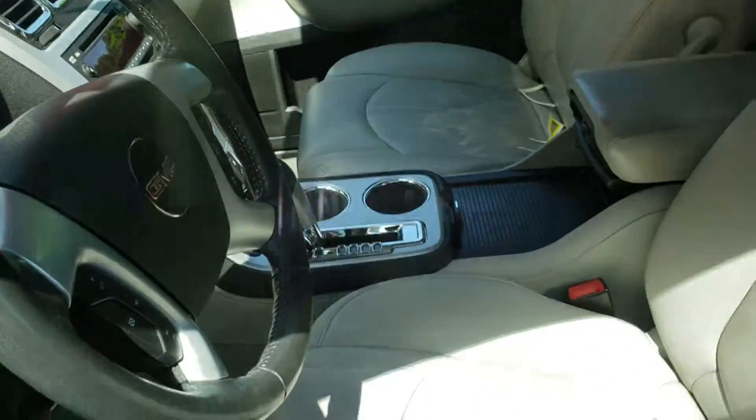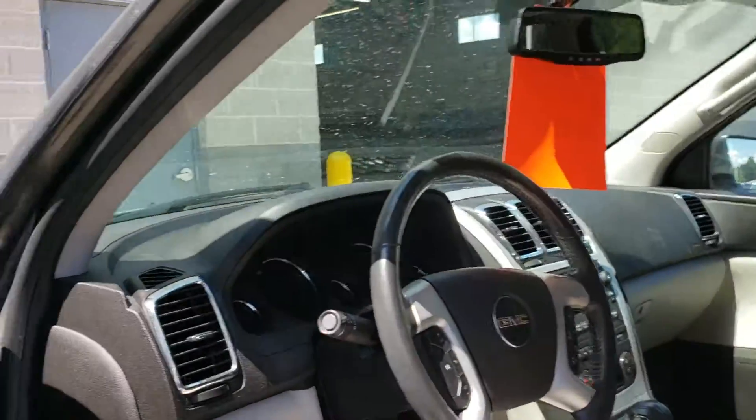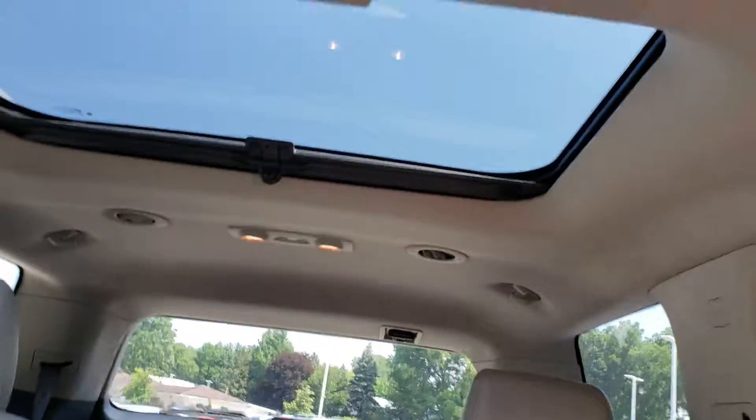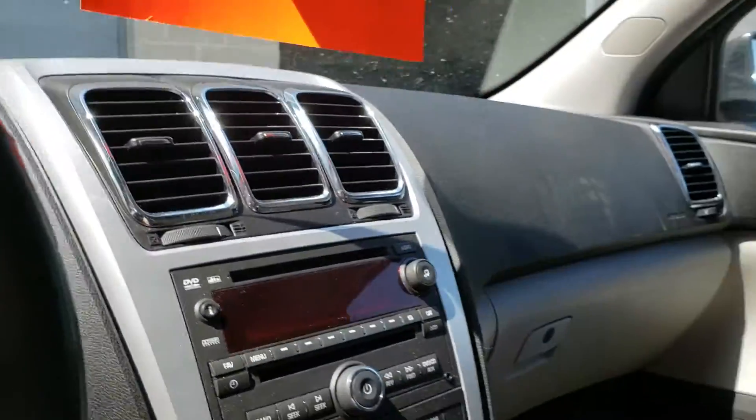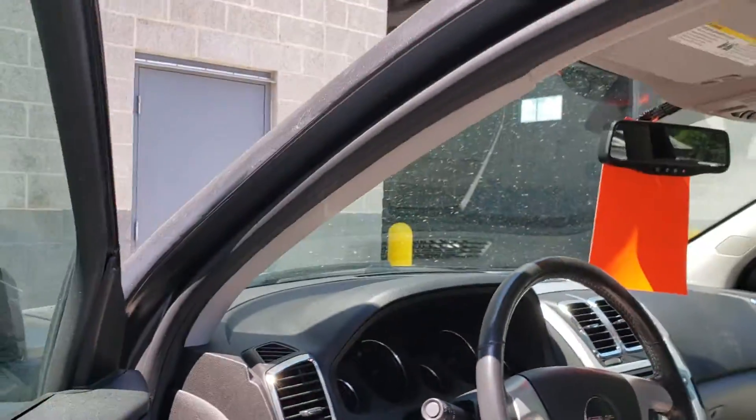This does have the lighter colored leather interior and you can see it's in great shape. It also has that panoramic moon roof, OnStar capability, CD player, heated seats, and tons more.